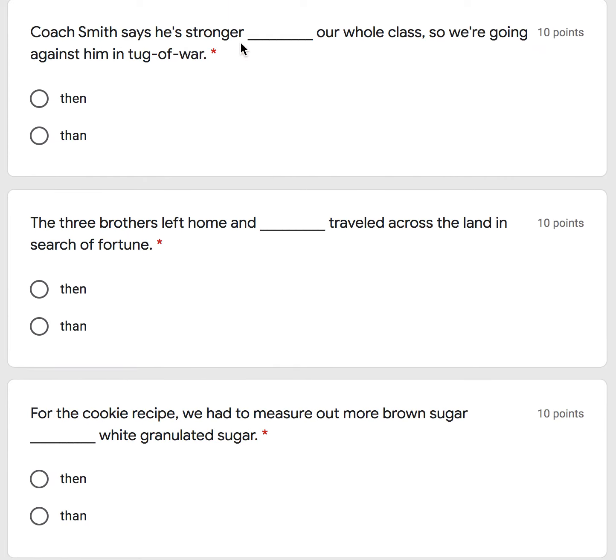Coach Smith says he is stronger than our whole class, so we are going against him in tug of war. Or is it the second one? Coach Smith says he is stronger than our whole class, so we are going against him in tug of war.